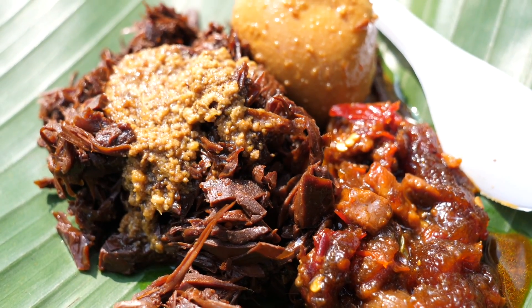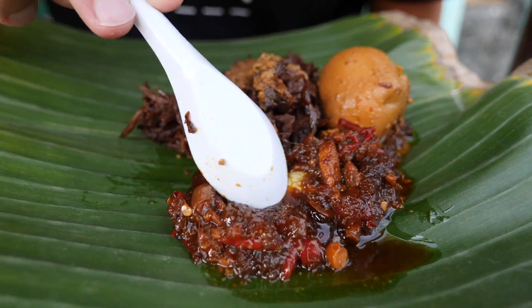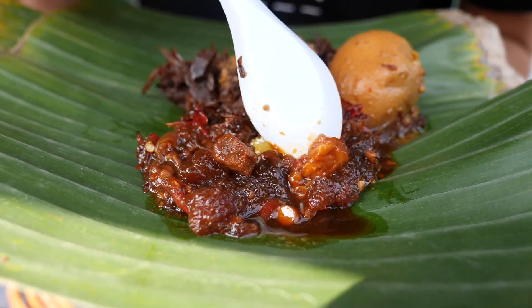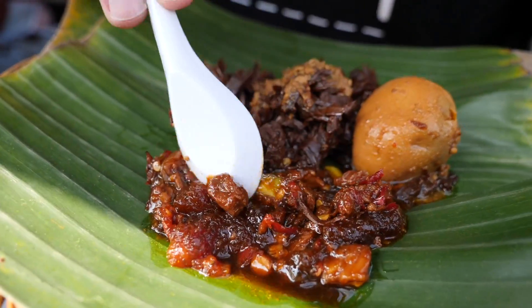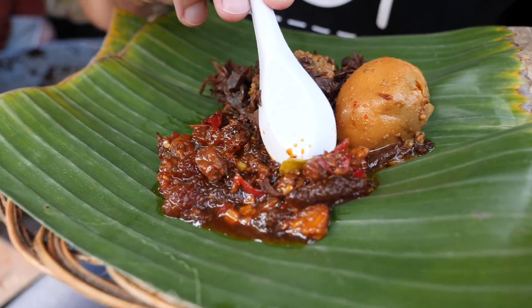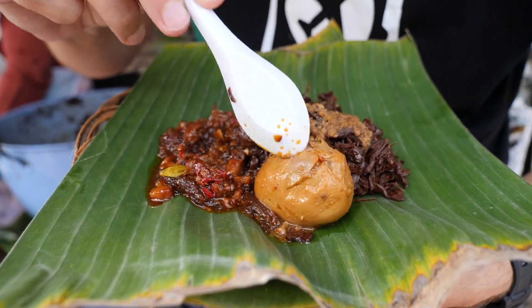To go with the gudeg, we have krecek — beef skin — which is gelatinous from being cooked in the liquid. There's also some tempeh (fermented soybeans), some chilli, and stink beans — pittai — hiding in there. And we've got a braised egg, braised in palm sugar. They really like their sweet food here in Yogyakarta.